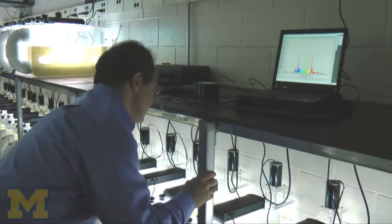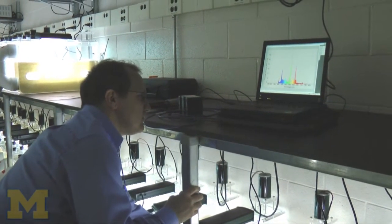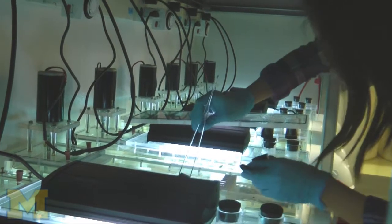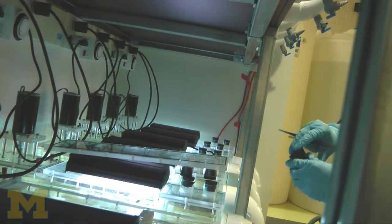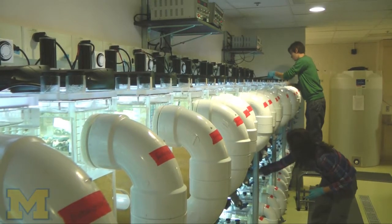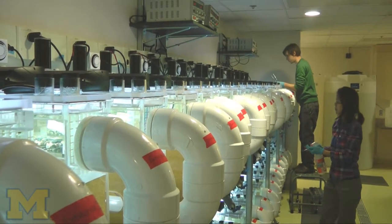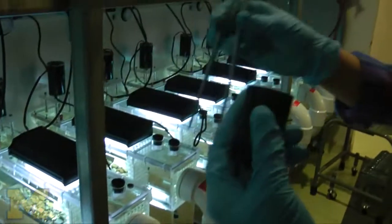What we focus on in this particular lab is nailing down the mechanisms by which these forms of stress — invasive species, erosion, chemical pollution — how exactly do those things change biological processes in these highly replicated but simplified environments. Afterwards, we go to the real ecosystems. We go to the Huron River and ask: do we see the same results we're getting in these unrealistic streams?